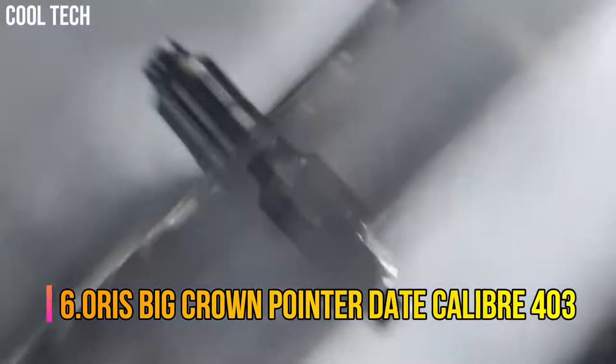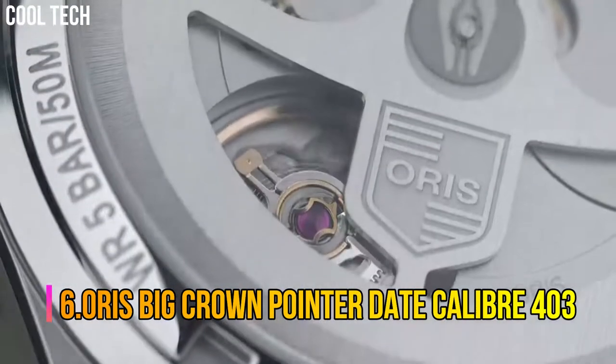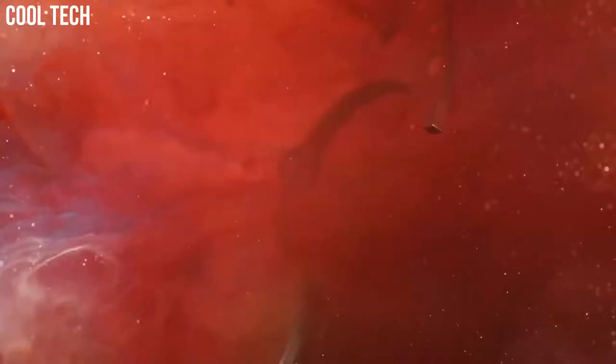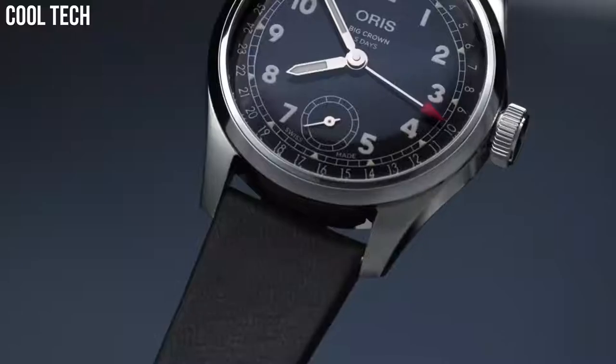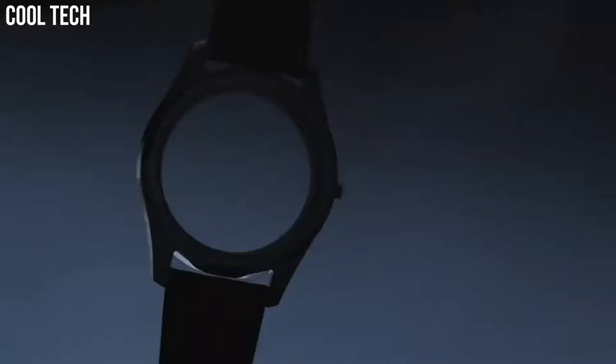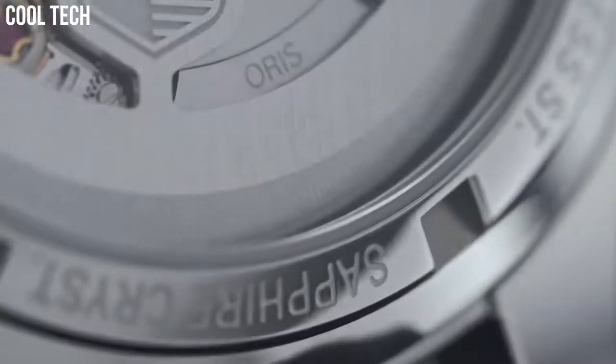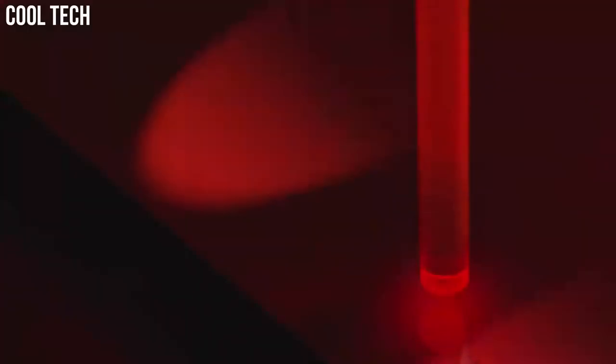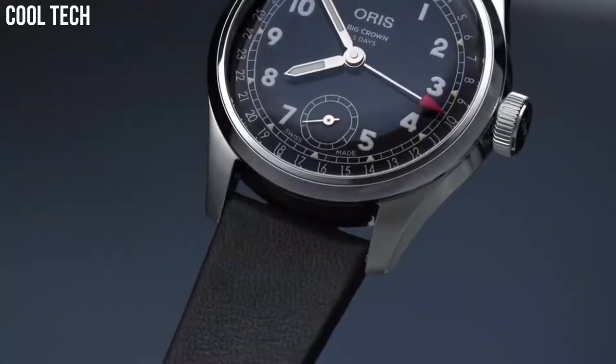Oris Big Crown Pointer Date, caliber 403, 38 mm stainless steel watch with a deep blue dial, a black leather strap, and that tell-tale pointer date function. The heavily domed crystal adds an almost unnoticeable magnification effect to the dial, further enhancing its wrist presence. You can say that a lot of watch dials are unique, but this is especially true of the pointer date caliber 403. It walks a perfect line between dress and sport while giving fans something they will love.